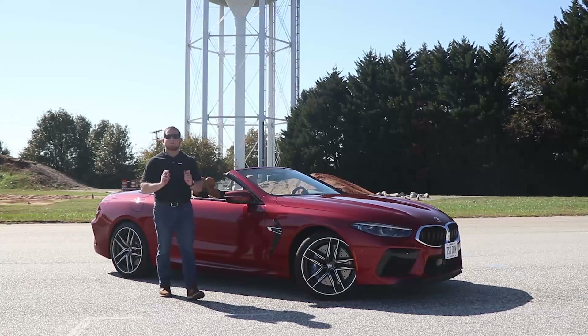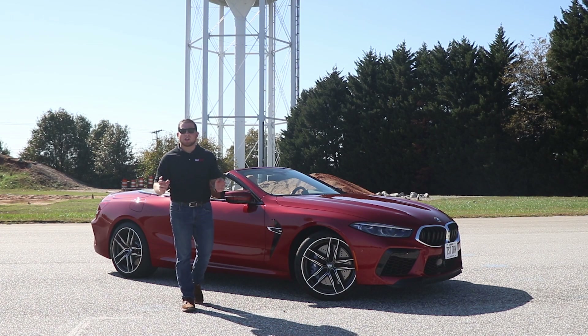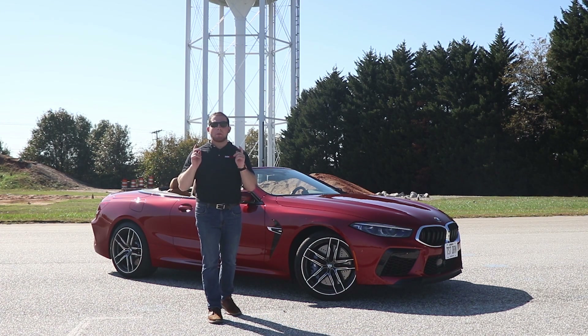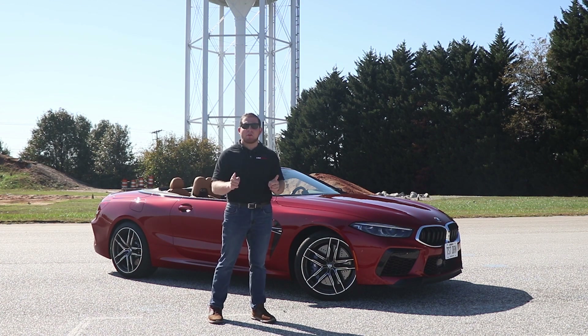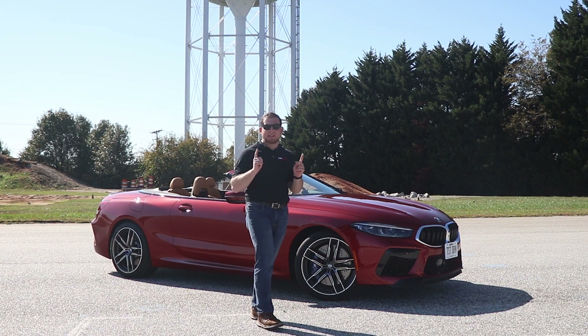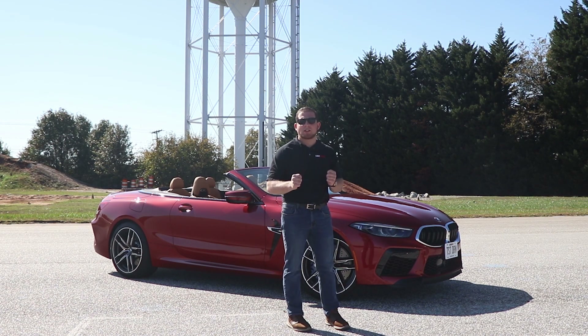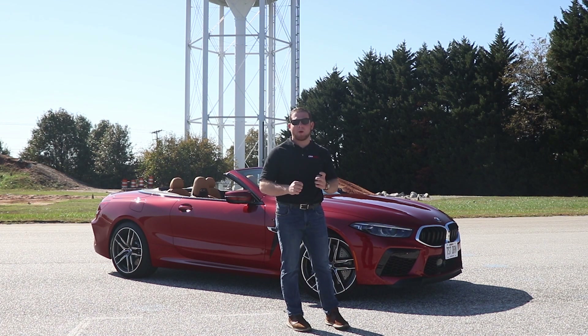Back in the 1990s, BMW built a flagship coupe called the 8 Series. Now the 8 Series has returned, but back in the 90s there was never a convertible version and there was never an M version. That all changes this year for 2020 with the all-new 2020 M8 Convertible — or 'Mate' as I've been calling it.